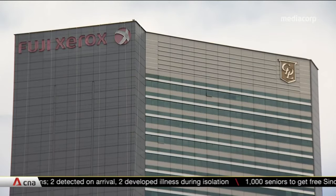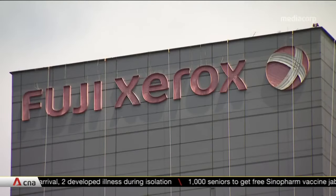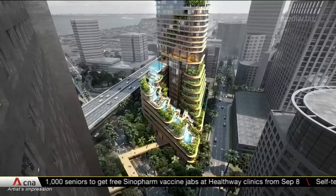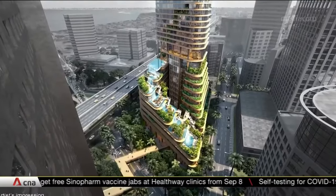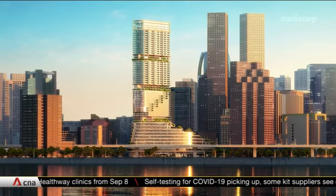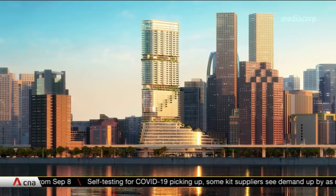This office building is being redeveloped to include about 250 apartments, powered by solar panels and efficient lighting. The design plans overcame space constraints and helped it clinch a super low energy rating under new standards for residential developments.